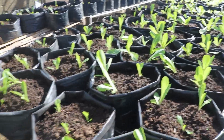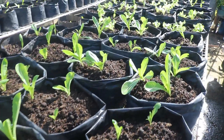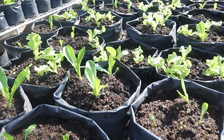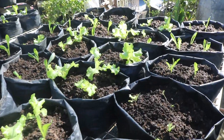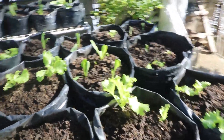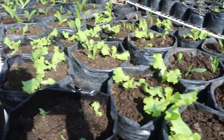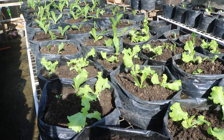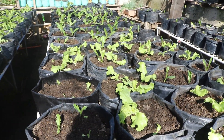Ito po ang aming romaine — mga ilang araw na lang po malalaki na ito. Within one week — seven to eight days — malalaki na po yan. Yun lang po sa update natin ngayong araw na ito sa ating rooftop garden. Sa mga bago sa aming channel, huwag kalimutang mag-subscribe at i-click ang notification bell para updated kayo sa mga susunod naming upload. Maraming salamat at magandang umaga po sa lahat!